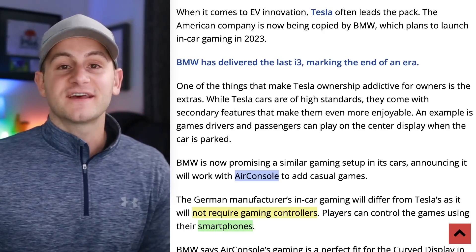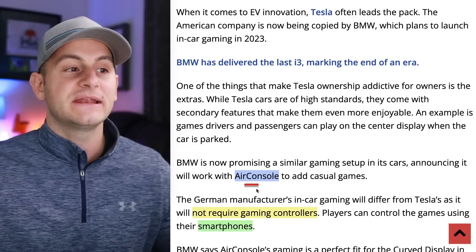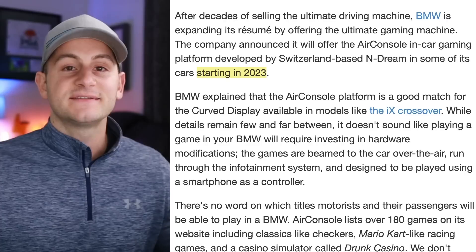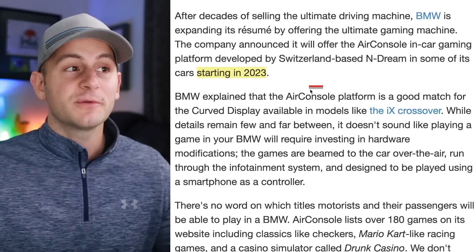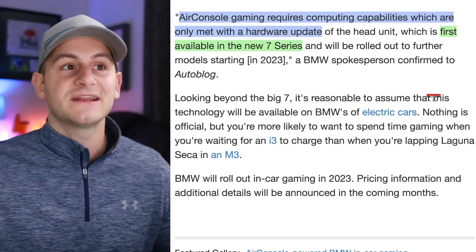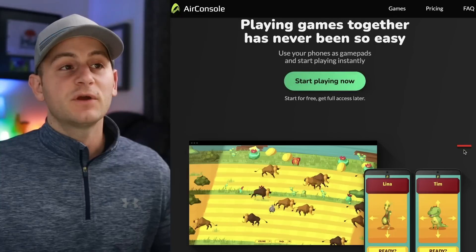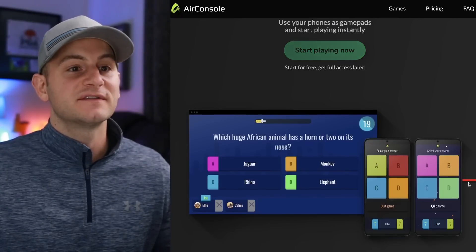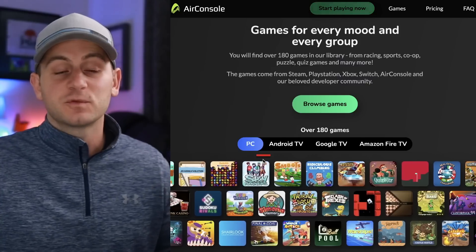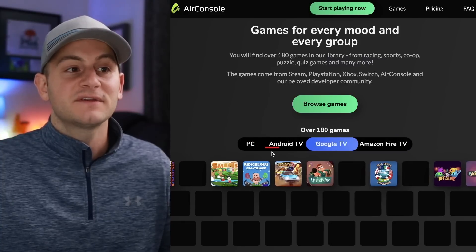BMW is looking to follow in Tesla's footsteps when it comes to in-car infotainment, specifically looking to add gaming to its vehicles. They have partnered with a company named Air Console. However, their implementation will not require gaming controllers — users will be able to use a smartphone. BMW is looking to have this implemented in 2023, and Air Console gaming requires computing capabilities which are only met with a hardware update of the head unit, first available in the new 7 series and rolling out to further models next year. The smartphone will definitely interact with the screen in the BMW vehicles to play these games, and they have up to 180 different games depending on the platform.